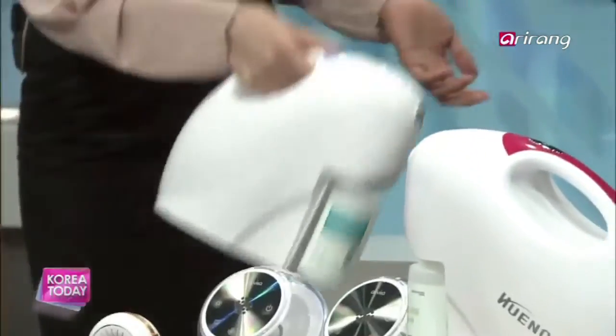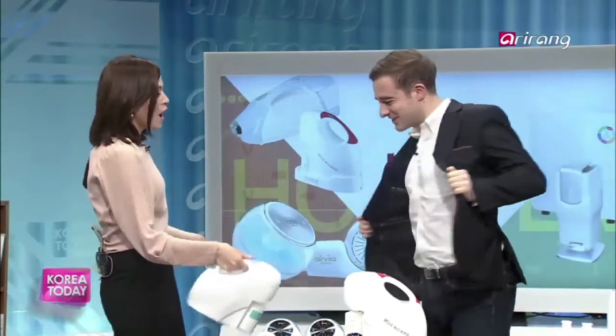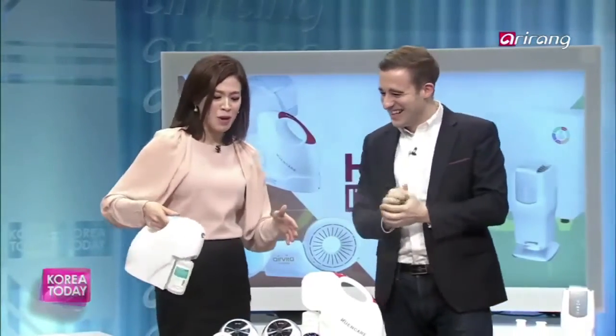I need to disinfect and deodorize Jesse Day, who's just been out smoking. This is pretty neat. I think Young could use this — he's feeling a little under the weather, so maybe he needs this after the show.